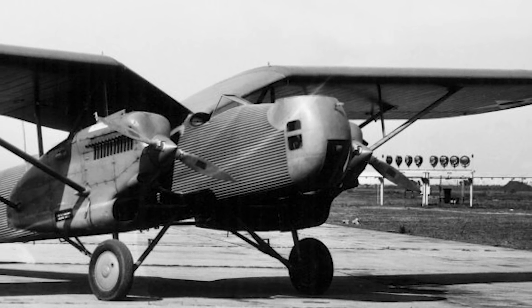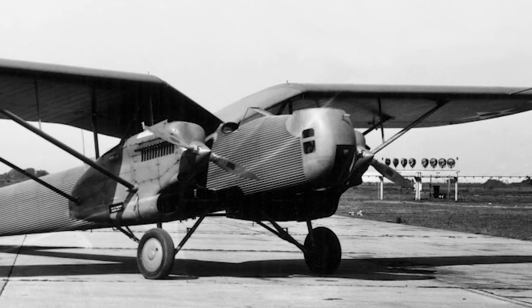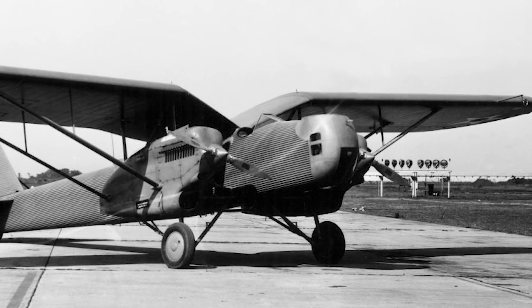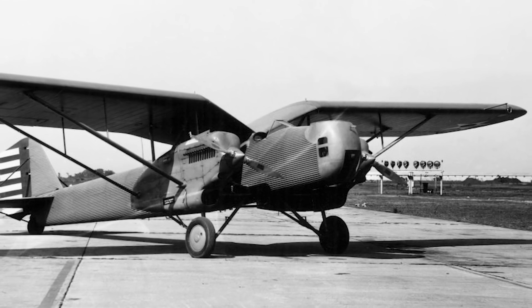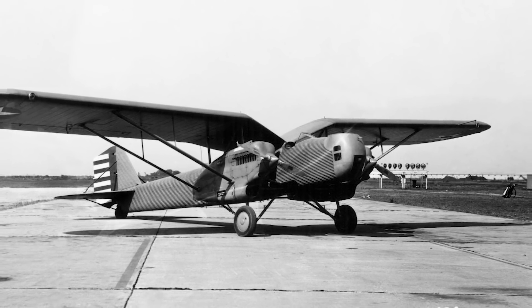Today we're taking a look at the Douglas XB-7, a curious-looking gull-winged bomber that was developed at the very beginning of the 1930s, though originally it had not been designed with bombing in mind.